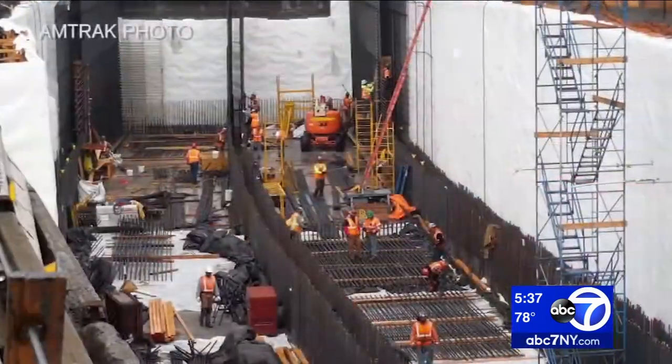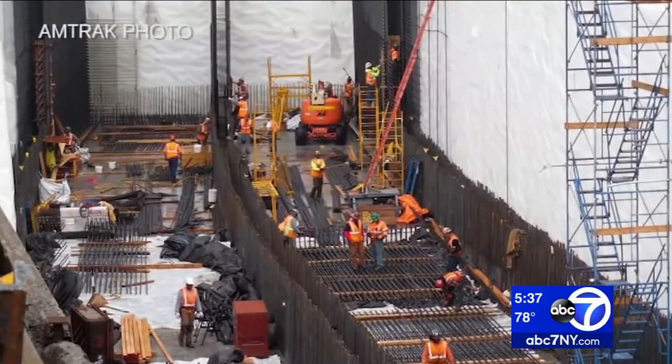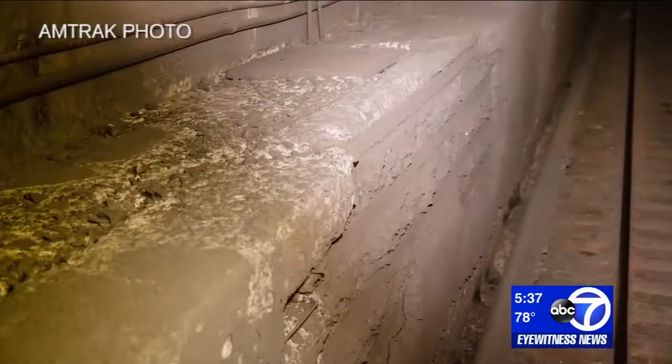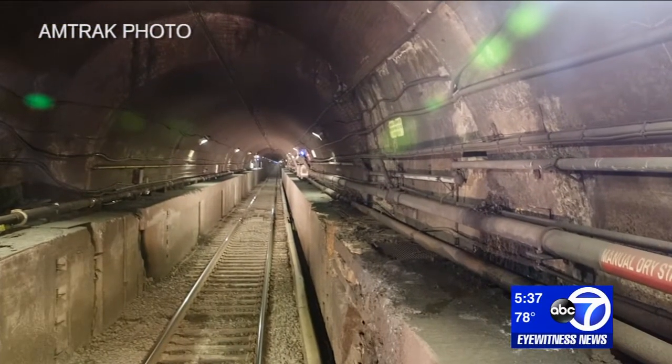Starved for funds, Amtrak has still managed to build concrete casings at Hudson Yards to preserve the right-of-way for a future tunnel. We need to get this done as soon as possible. In order to compete in the 21st century, we can't be relying on 107-year-old infrastructure.